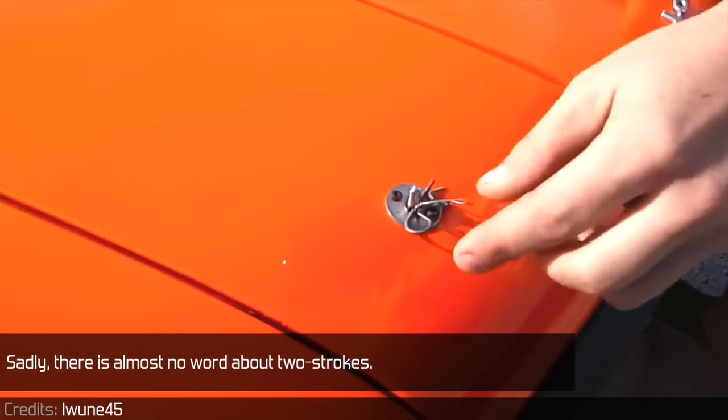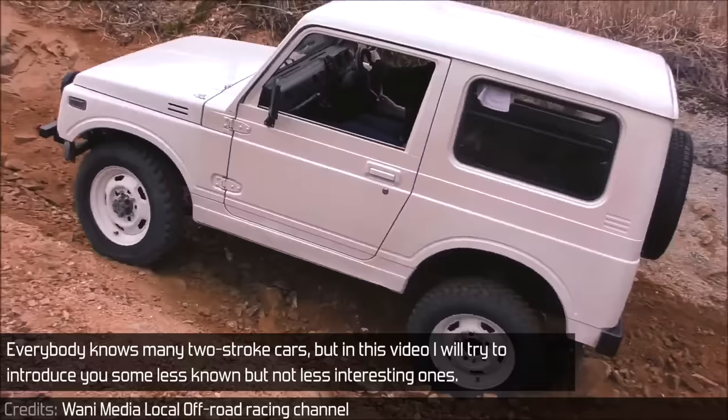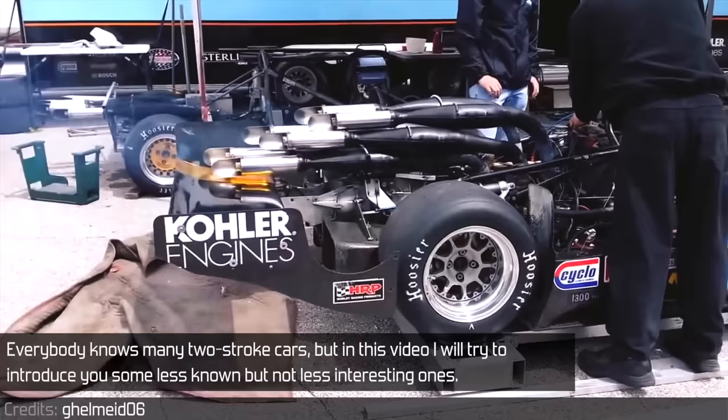Sadly, there is almost no word about two-strokes. They have some flaws, but no one can deny their advantages — mainly compactness, low weight, and high power output. Everybody knows many two-stroke cars, but in this video I will try to introduce you to some less known, but not less interesting ones.